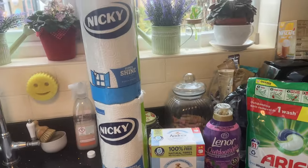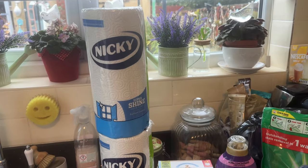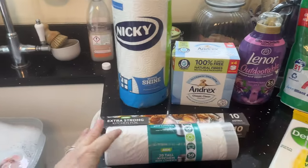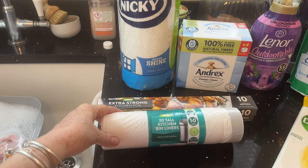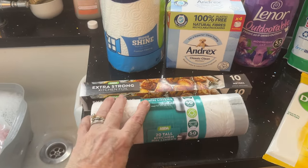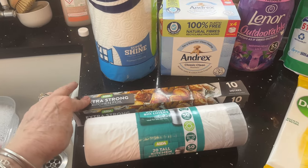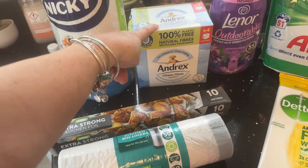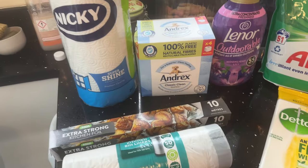I'll start here — I've got two of the Nicky kitchen rolls, some tall white bin liners for the kitchen bin, and extra strong kitchen foil.